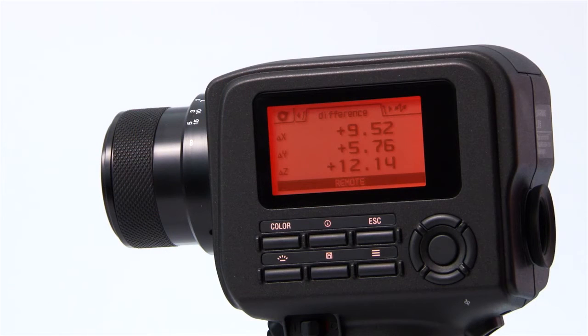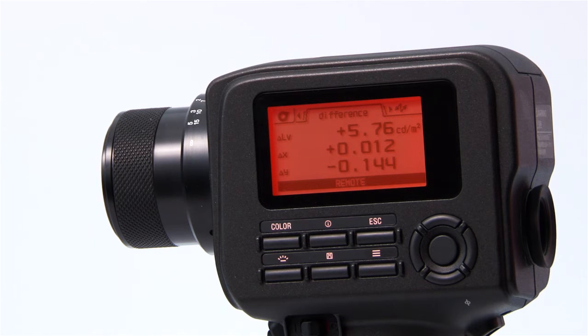You can capture brightness, absolute color, and color difference of light in foot lamberts or candela per meter squared.